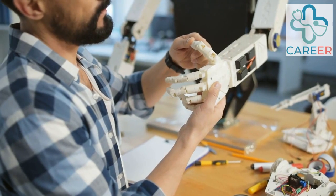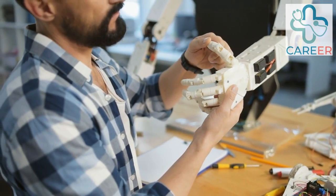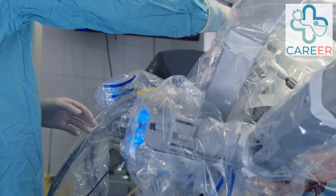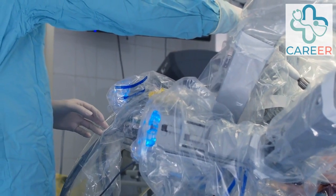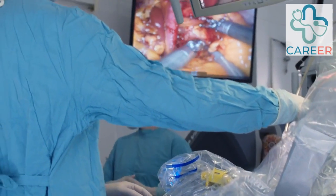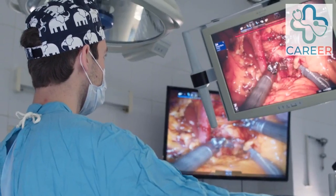Robotics Engineer. In the NHS, robotics engineers focus on developing and maintaining robotic systems used in healthcare settings. They design, build, and test robotic platforms, develop software interfaces, and collaborate with clinical teams to integrate robotics into patient care pathways.